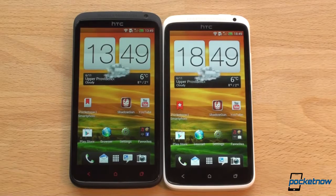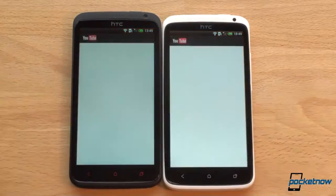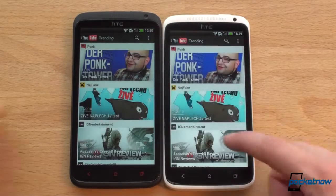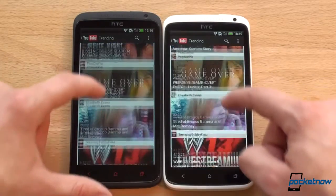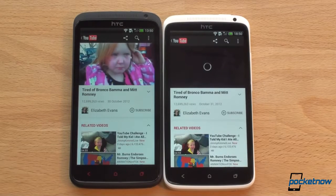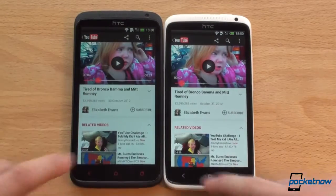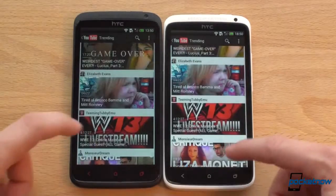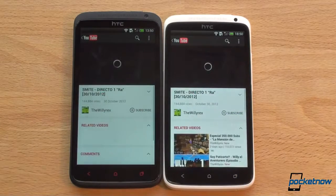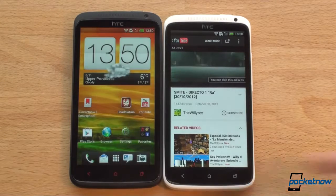It's another story if you're running CyanogenMod 10, but we're running Sense here. Next test: launching YouTube — interestingly a little bit faster on the One X this time. Going back to check video rendering, it was much faster on the One X Plus. Loading another video, the ad also loaded faster on the One X Plus.